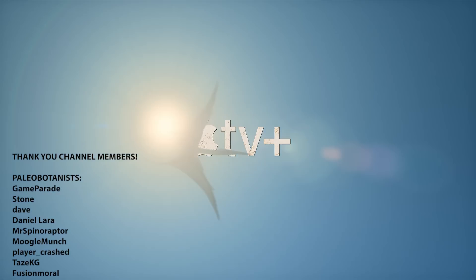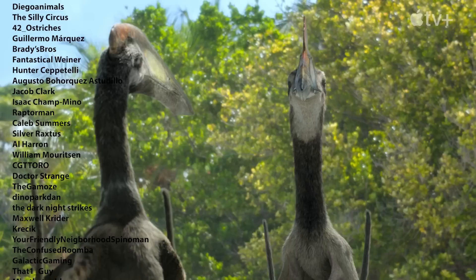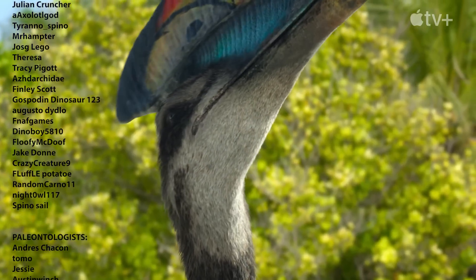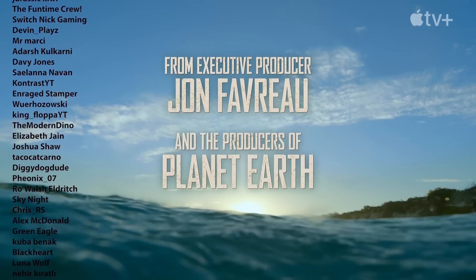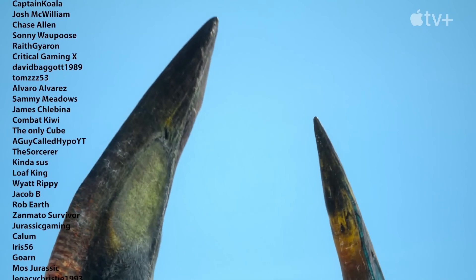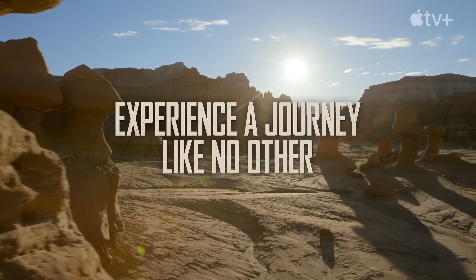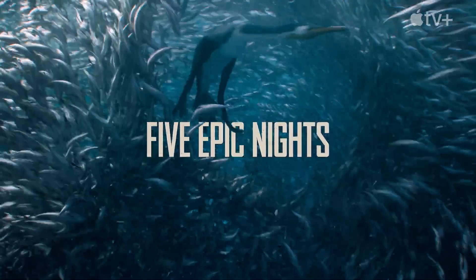We are less than a month away from the first episode of Prehistoric Planet. The first episode comes May 22nd, and from May 22nd to May 26th there's going to be a new episode every single day. I will be making more content on it and bringing you the news as we get closer to the release date. Give the video a like if you enjoyed the update, and of course subscribe for more dinosaur-related content. Thank you so much for watching, liking, subscribing, and until next time — enjoy the hype.